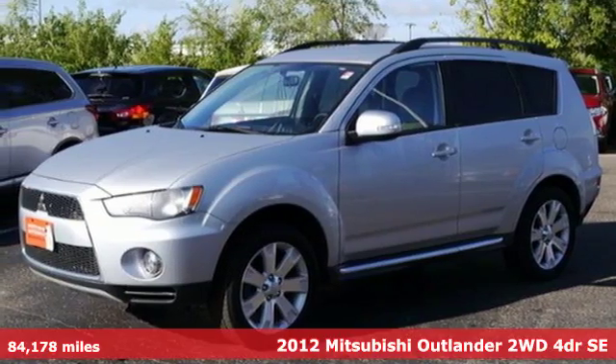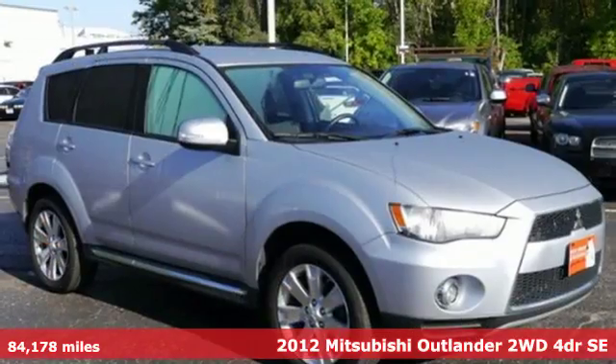Here's a 2012 Mitsubishi Outlander. Mitsubishi, pursue your passion.